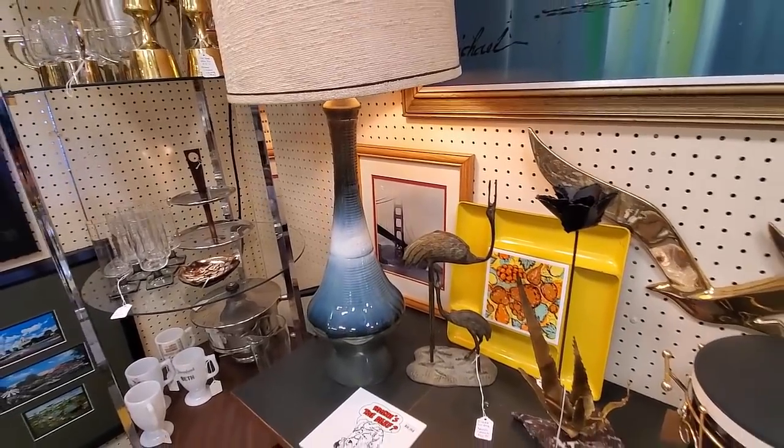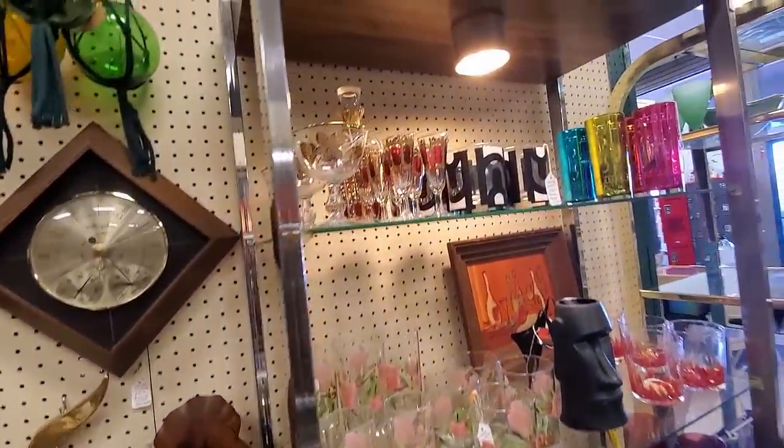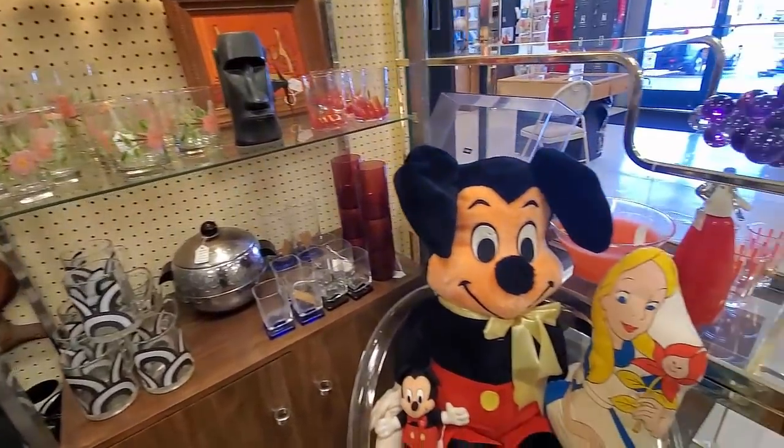There's another really cool lamp. More glassware - that's some Desert Rose glassware, actually.